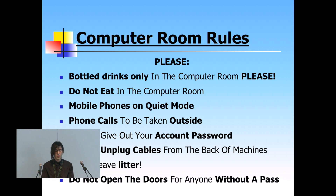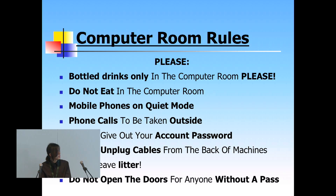Computer room rules: no drinks except bottled drinks — you can bring squash or whatever as long as it's in a bottle with a cap. No eating. Have your phone set to vibrate or silent so it's not disturbing other students. Phone calls are to be taken outside. You shouldn't be sharing your account with anyone else for any reason as that is a major security threat. Don't unplug cables from the back of machines, and don't leave litter.